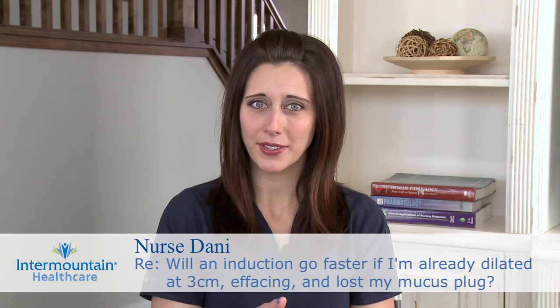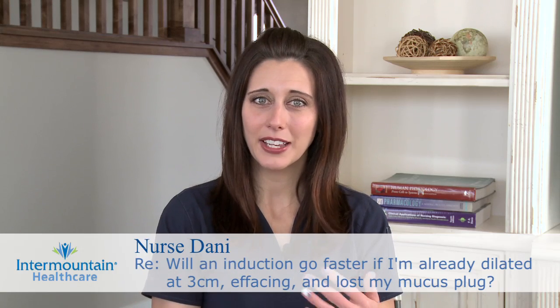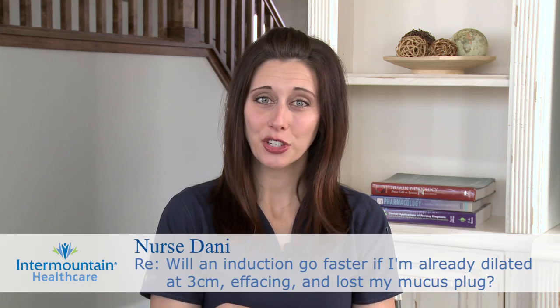You wanted to know if an induction should go faster if you're already starting at three centimeters, you're effaced a little bit, and lost your mucus plug. And yes, it should go faster.